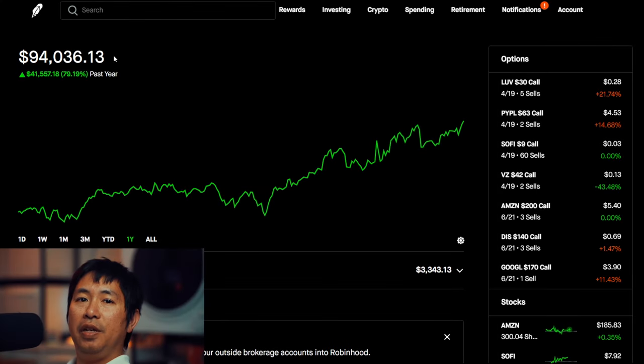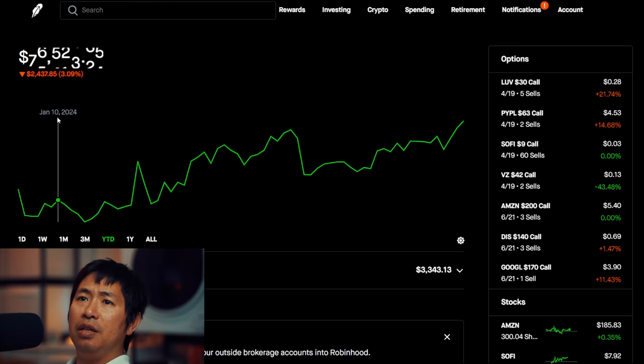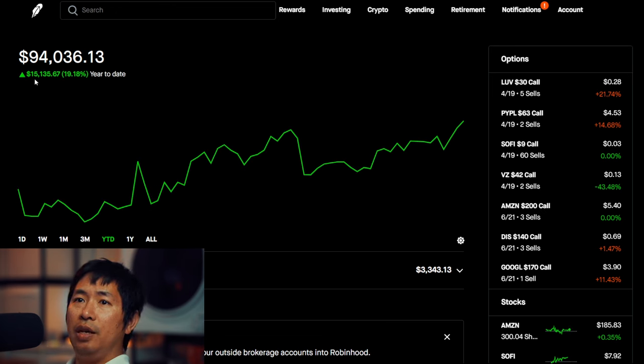Hello everybody. In this video I'm going to give an update on my portfolio. Right now my portfolio is worth $94,036.13. In the past year I have made $41,557.18 in profit — that's about 79.19%. That's a really good return in one year in my opinion. Year to date for the year 2024 I have gained